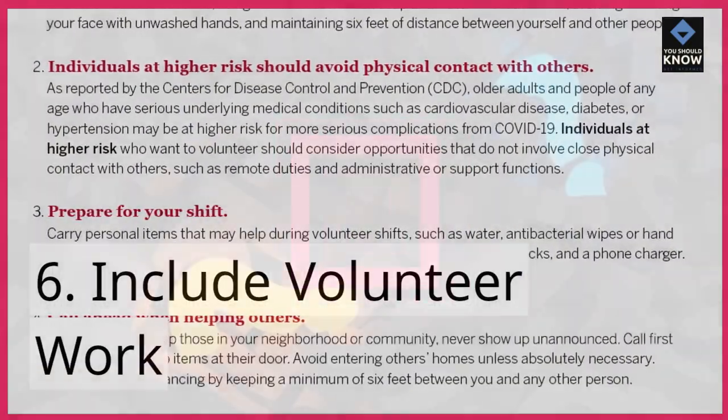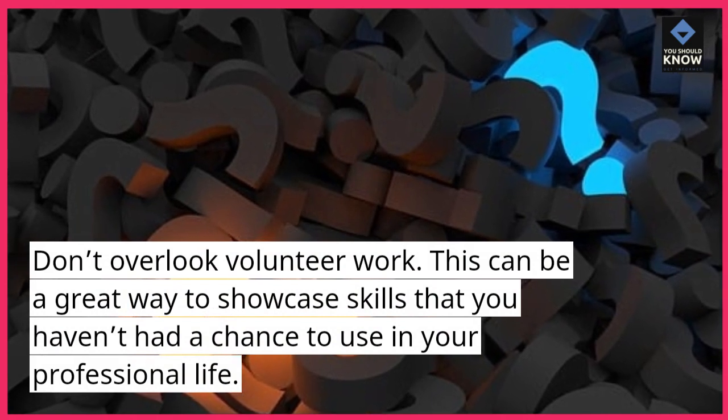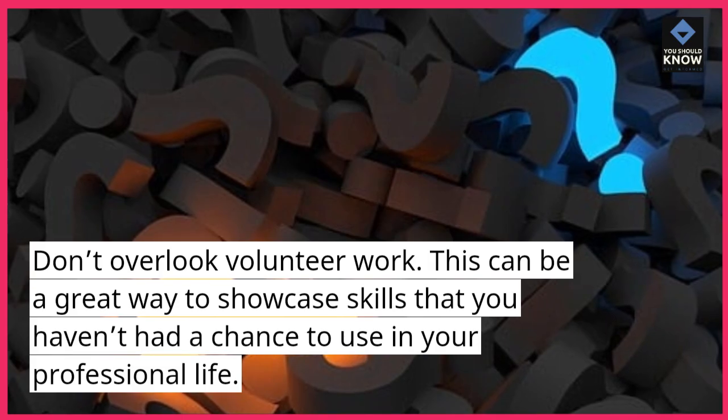6. Include volunteer work. Don't overlook volunteer work. This can be a great way to showcase skills that you haven't had a chance to use in your professional life.